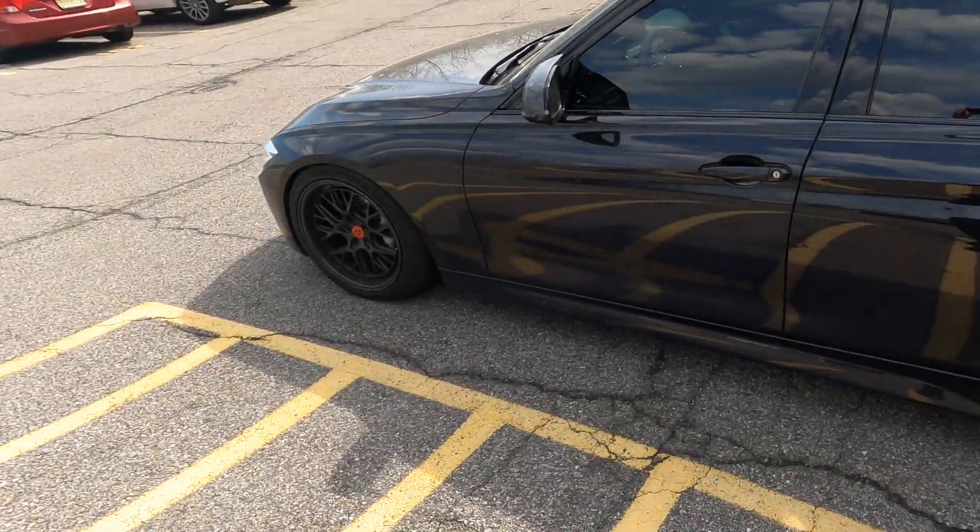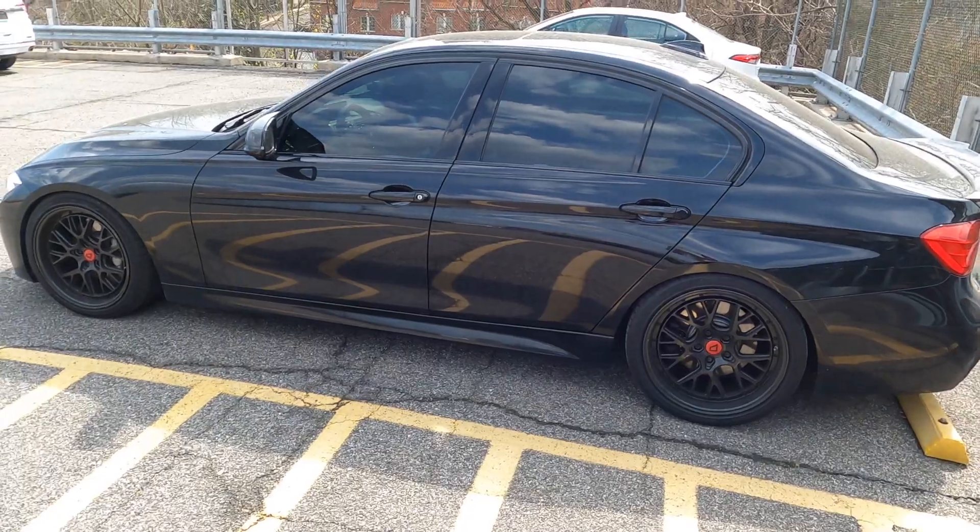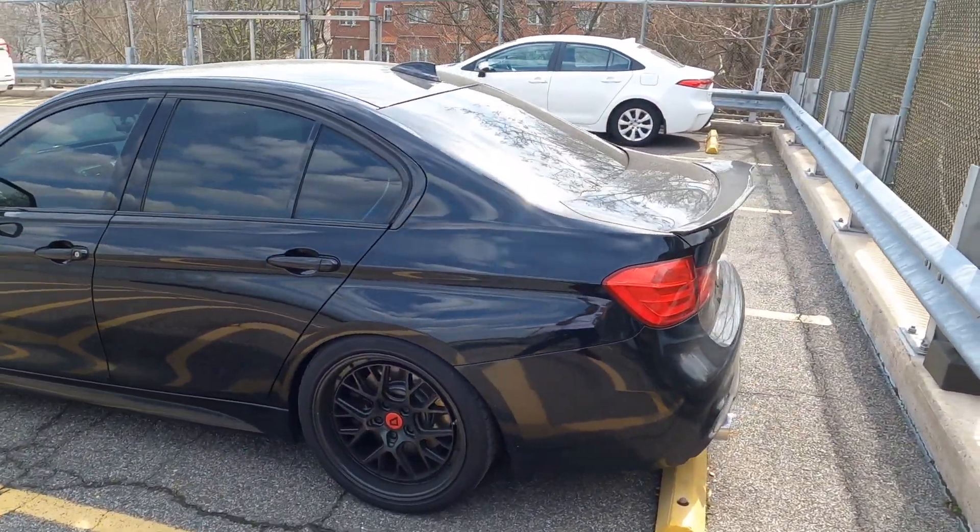I traded my old 2006 BMW E90 for this, and in my opinion it's well worth the trade. I had a lot of issues with my E90 — a lot of problems from the previous owner that I couldn't really do much about. It was a family-owned car and I had to be the one to pick up the maintenance on it. We went to a Jeep Dodge Ram dealership in Delaware, picked up the car, traded it in, and I was able to finance it for $19k. It's fully loaded — everything you see on the car came as-is from the previous owner.